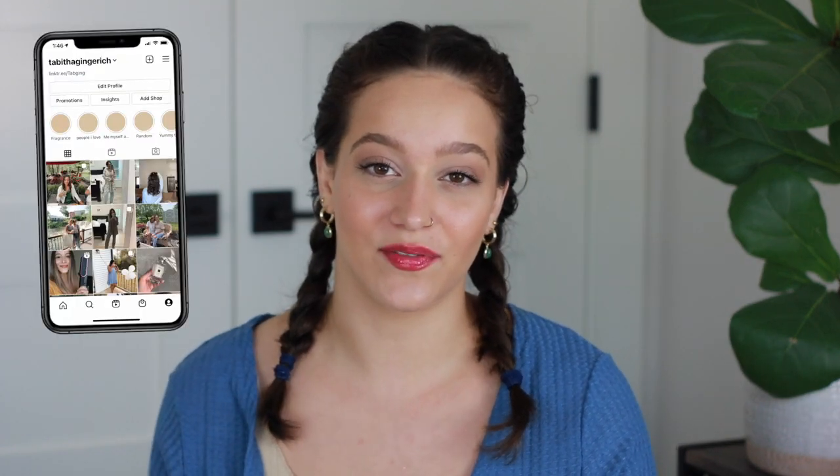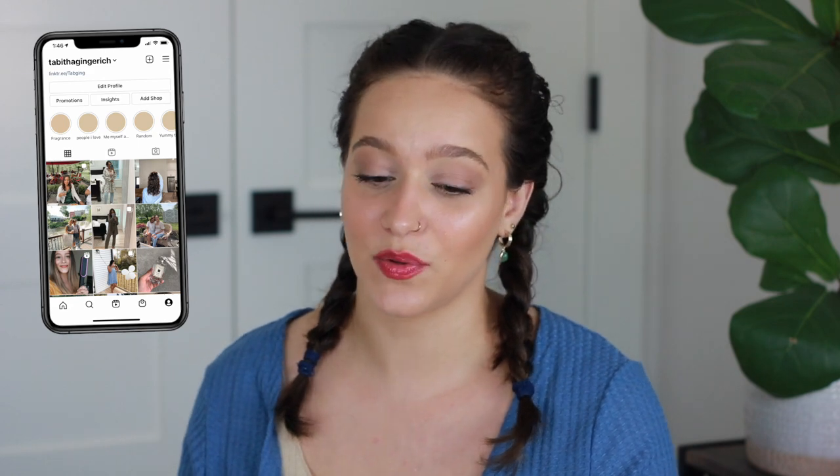Hey guys, welcome to another favorites video. This is going to be everything that I loved in the month of July. My June favorites video came a little bit late so it doesn't feel like a huge gap between that one and this one. I also have less products to share in this video but I still got some really good stuff, so let's go ahead and get into it. I would also love if you consider subscribing if you have not already, and give the video a thumbs up if you enjoy it.